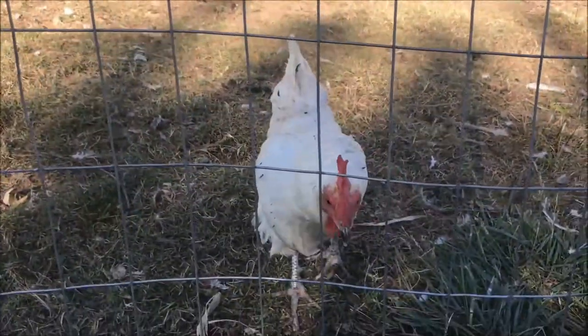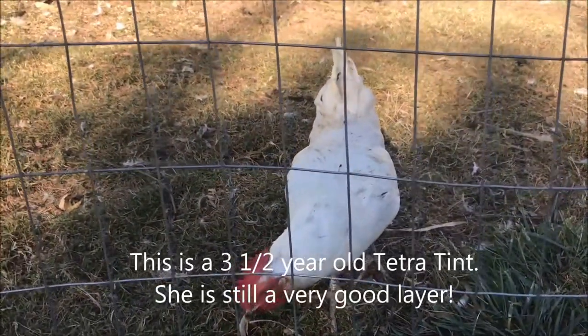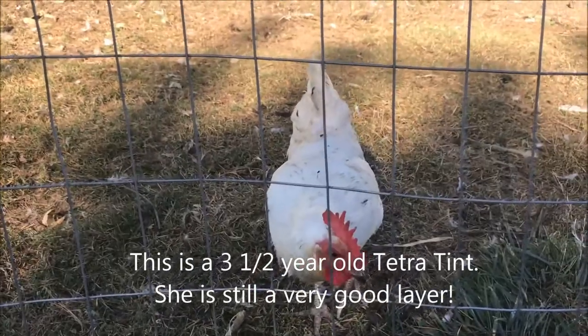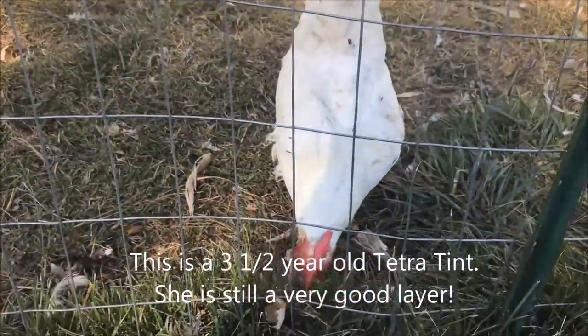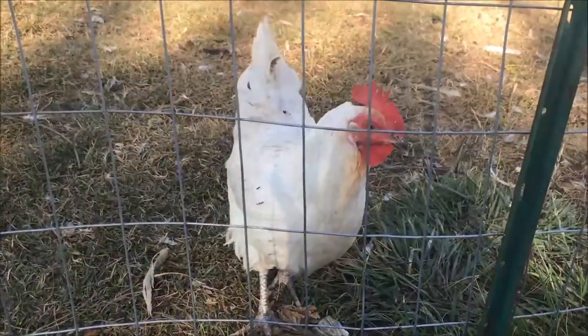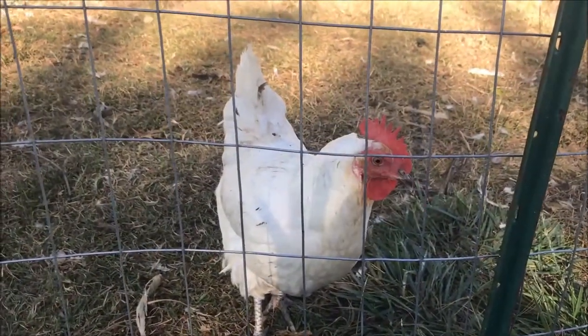Another reason might be just making room for new ones. They tend to slow down after two years, maybe three years. Just to make room for your newer layers — it's just part of raising chickens. And I've made peace with that.